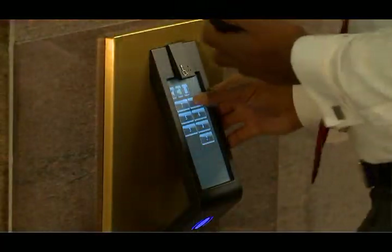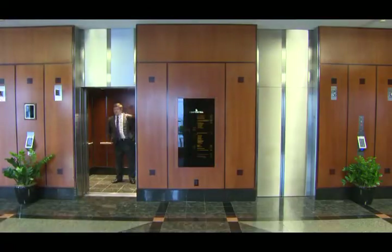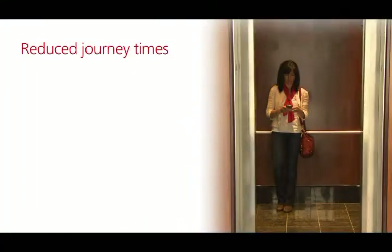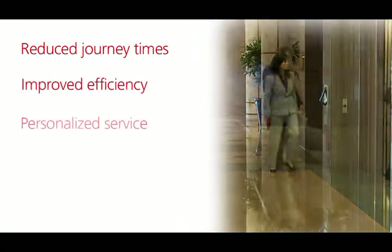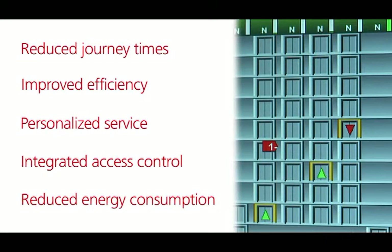Schindler's Port Elevator Technology is revolutionizing the way we live, move, and work. Port Technology is a feature-rich mobility solution offering reduced journey times, improved efficiency, personalized service, integrated access control, reduced energy consumption, and more.